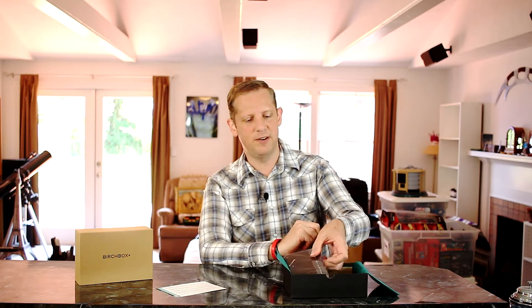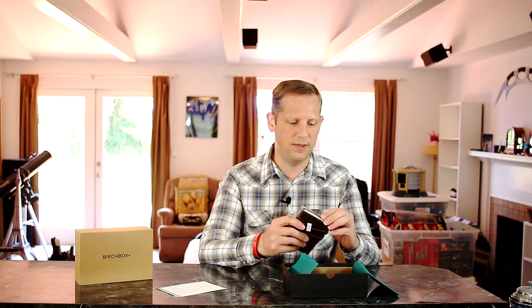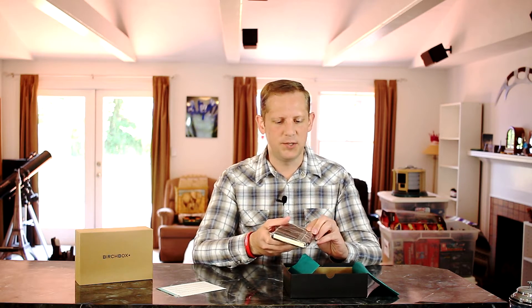On the back of the card you get a list of all the items that are in your box. Each box is custom tailored to your likes and dislikes based on a short survey you fill out when you subscribe. So let's go ahead and get into this box. The first thing we have here is the featured product of the month. Lately they've been allowing us to choose what our featured product is — more of an item of clothing or a piece of gear. This month I chose a leather-bound journal.